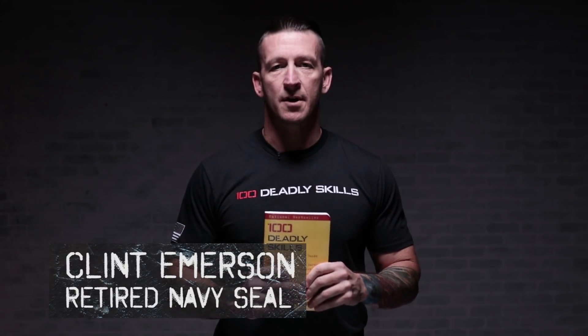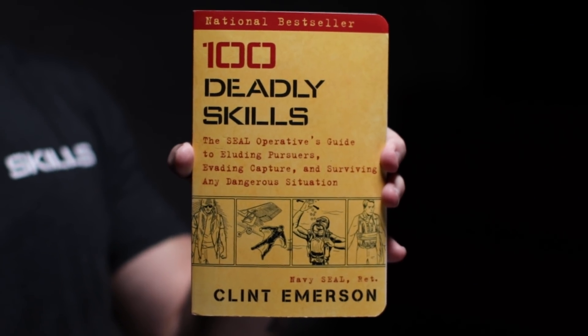I'm Clint Emerson, retired Navy SEAL and author of 100 Deadly Skills: How to Survive Any Kind of Situation. Today I'm going to teach you life-saving lessons.